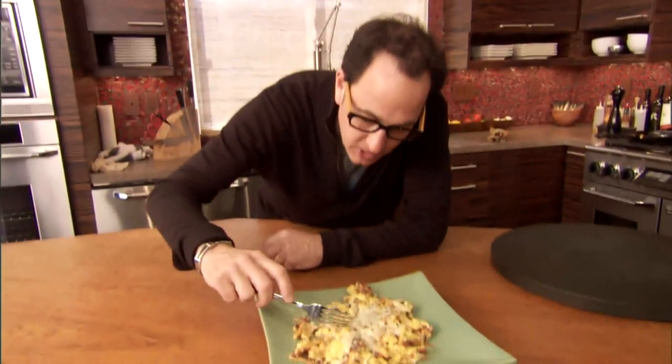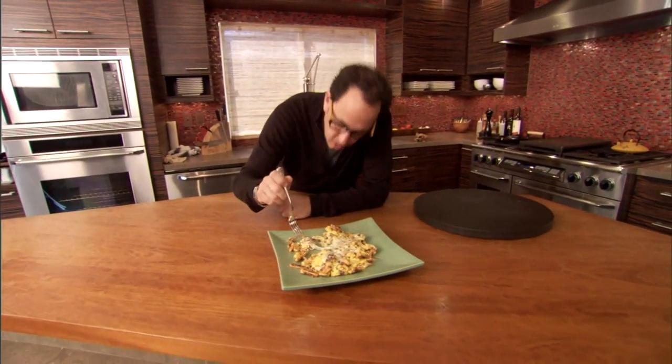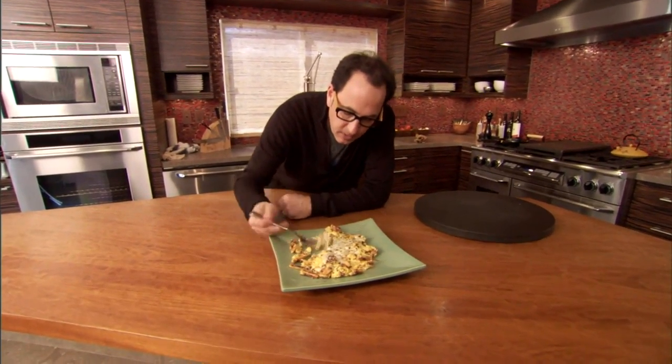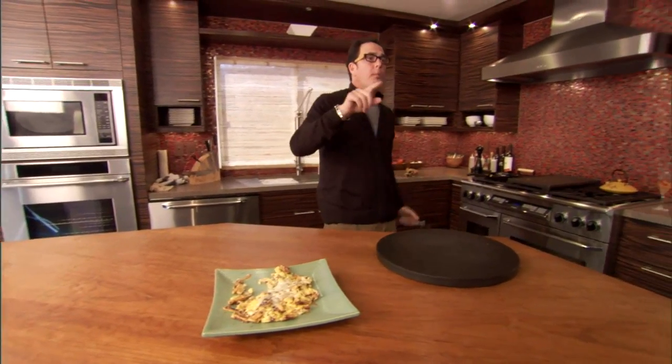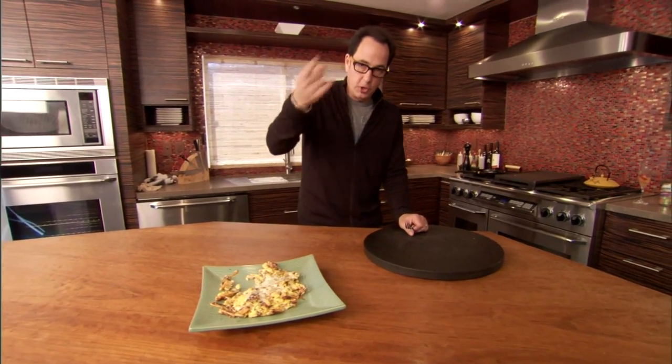Thirty seconds, maybe a minute — pizza eggs, that's craziness. It tastes like I put about four or five different ingredients in there; I put three: pizza, cheese, eggs. God, it's good. You could do a little hot sauce with it — some people like that, some people like it plain. Don't go away — when we come back I'm gonna make something I think you're gonna dig. Shannon and Michelle are gonna eat this.